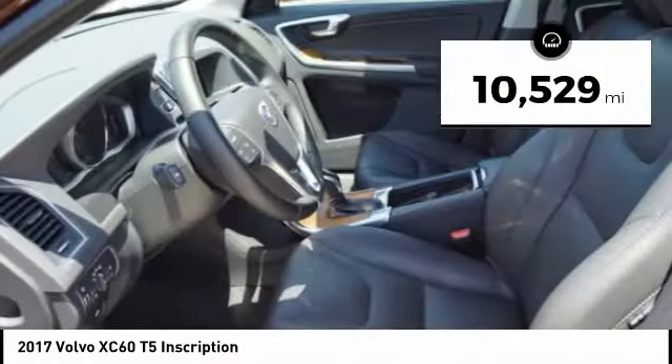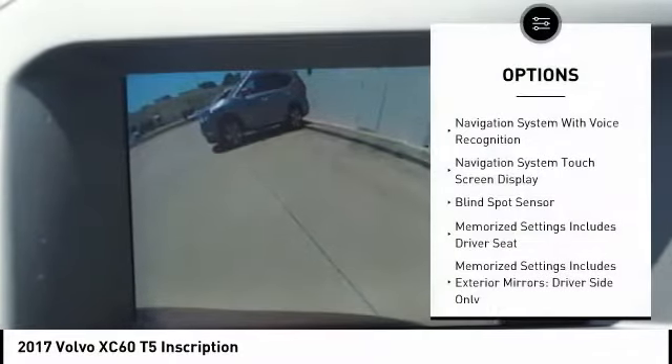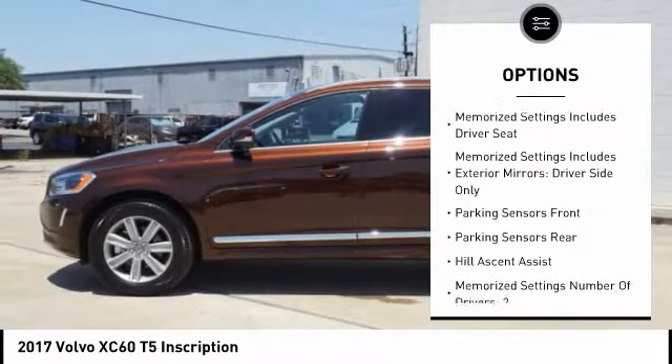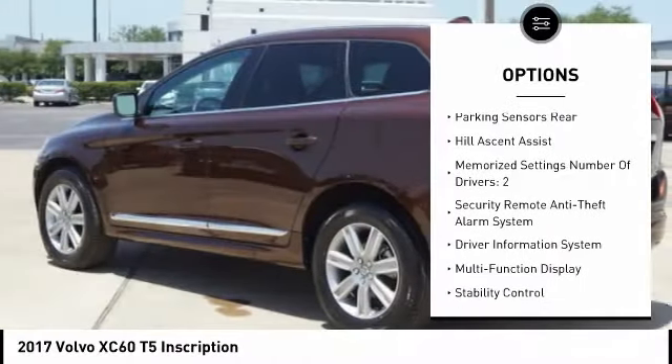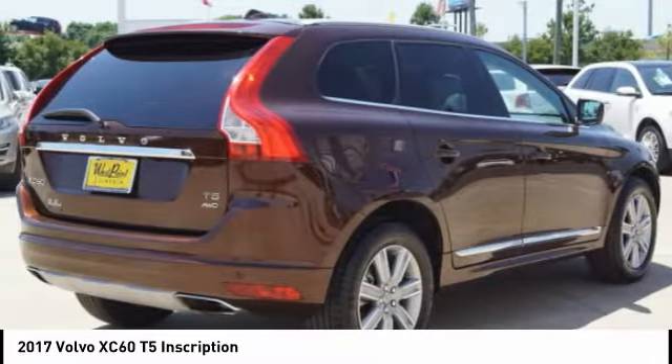This vehicle has less than 15,000 miles. Here are some of this vehicle's great options: stability control, remote engine start, traction control, cruise control, voice activated navigation system, power brakes, trip odometer, compass, clock, and child safety locks.